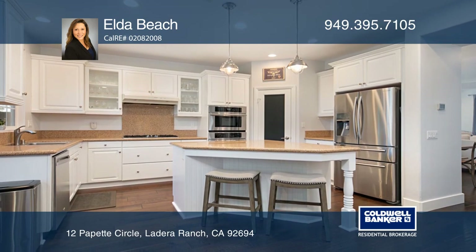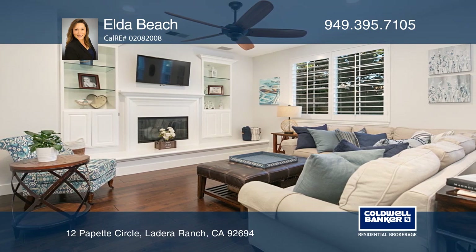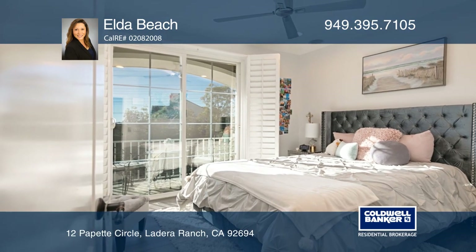Enjoy a great open-concept floor plan with a gourmet kitchen, quartz countertops, stainless steel appliances, plantation shutters, updated flooring and interior paint.